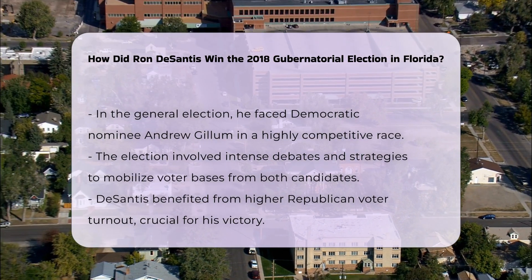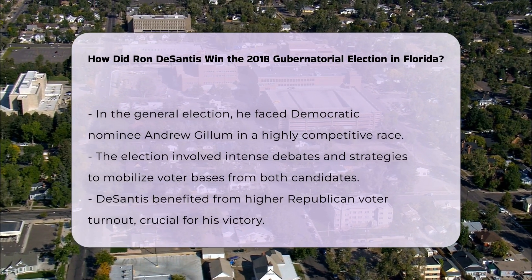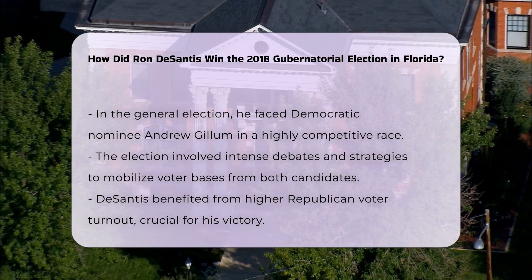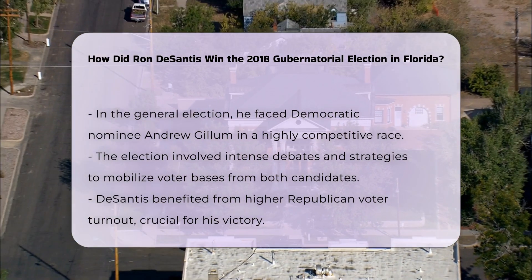Close margin and recount: The general election was extremely close, with DeSantis winning by a margin of just 0.4%. This narrow victory triggered a machine recount, which DeSantis ultimately won after it was completed on November 15, 2018. Gillum conceded on November 17, 2018.